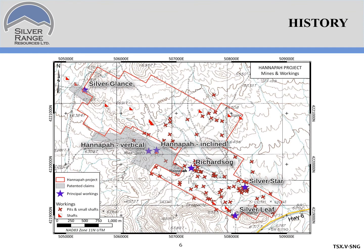Here's a map of workings in the project area. The most significant showings where there's been some high grading are shown with the purple stars, but there are numerous other workings in the area. The interesting thing is that the workings aren't following a single trend or even a couple of them — they're widely distributed, suggesting that there are multiple mineralized structures in the area.